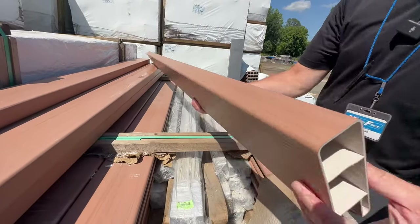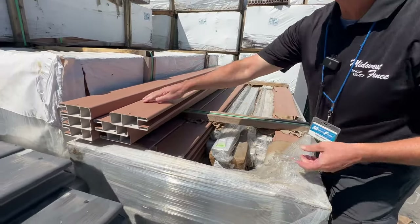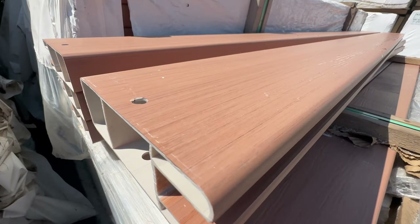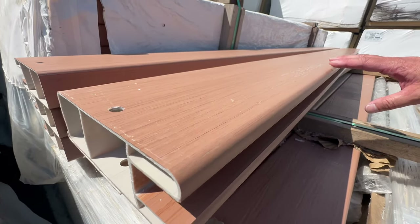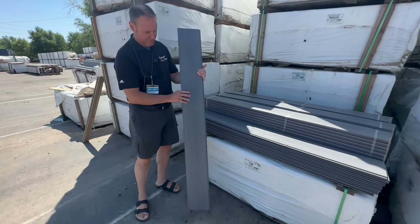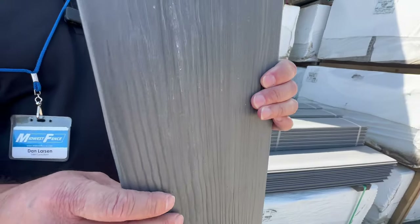Another color that we have is Sierra Blend, and that's something we have in stock. This is a multi-tone, kind of reddish-brown color — it looks like a stained cedar fence. This also has the steel insert in the top rail and the bottom rail. Here's an Arctic Blend picket: the multi-tone, textured pattern, just like the rails, and they are biased.